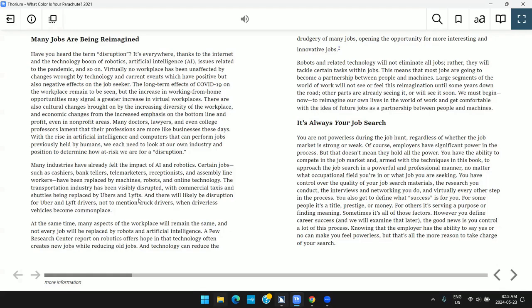I enjoy working with an organization that helps make books accessible to readers with print disabilities.